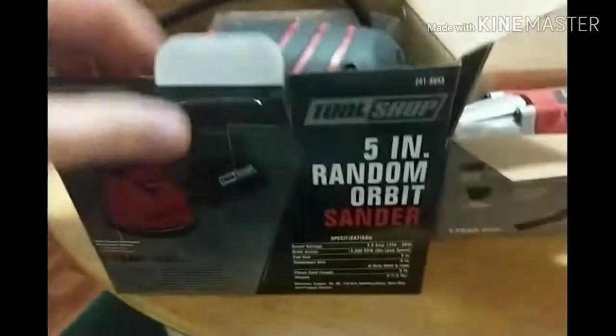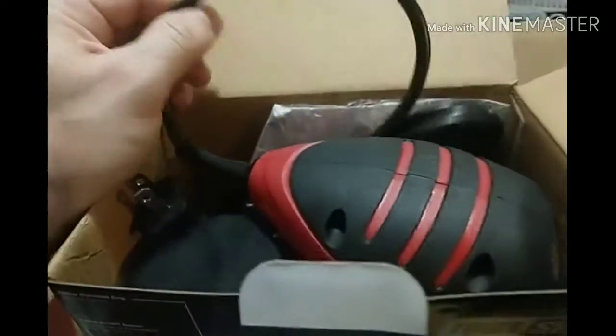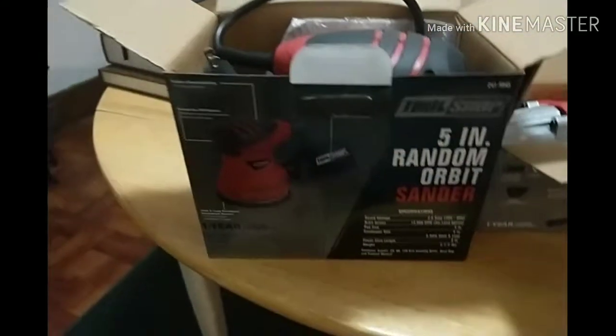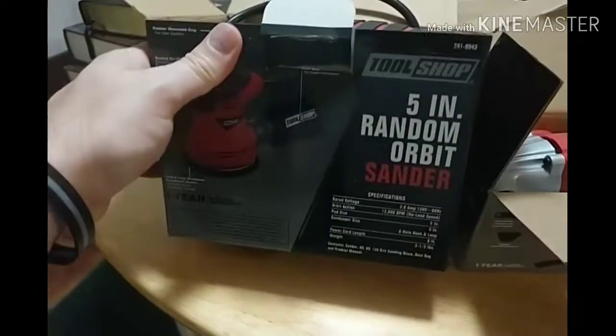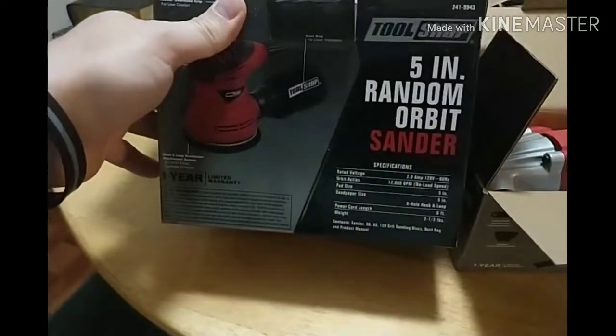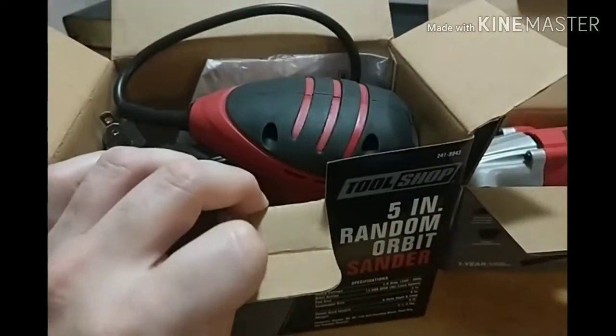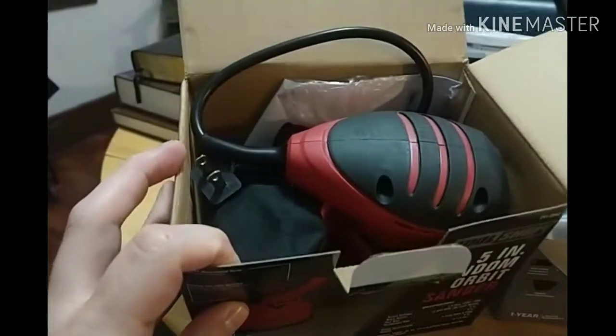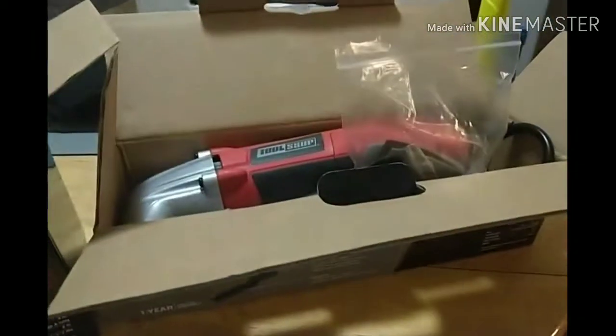This Tool Shop sander is $10 after mail-in rebate. I want something with a cord on this — it will only get used probably when I'm making walking sticks, and I only do a couple of those a year. So if it poops out on me after a few uses, it was only 10 bucks.